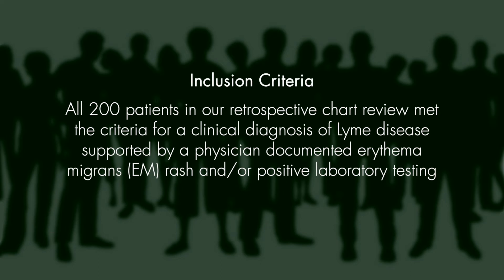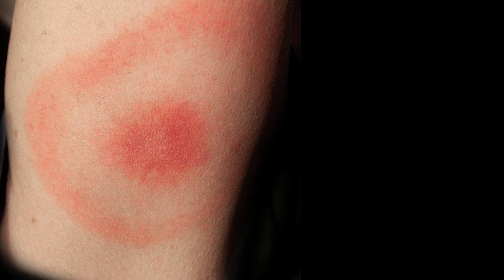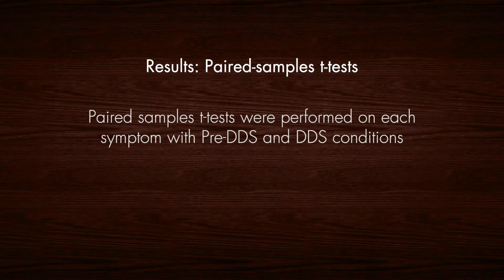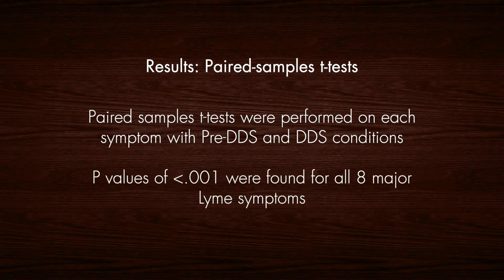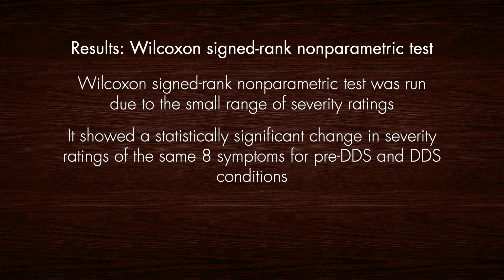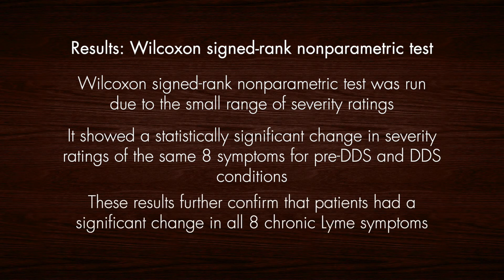All 200 patients in our retrospective chart review met the criteria for a clinical diagnosis of Lyme disease, supported by a physician-documented erythema migrans rash and/or positive laboratory testing. Paired sample T-tests were performed on each symptom with pre-DDS and DDS conditions. P-values of less than 0.001 were found for all major Lyme symptoms. A Wilcoxon signed rank non-parametric test was run due to the small range of severity ratings, and it showed a statistically significant change in severity ratings of the same eight symptoms. These results confirm that patients had a significant change in all eight chronic Lyme symptoms.